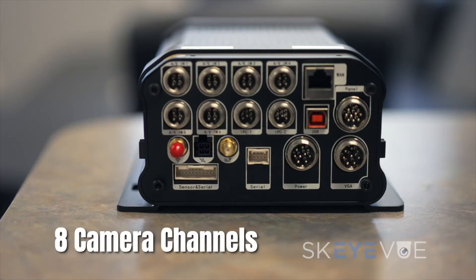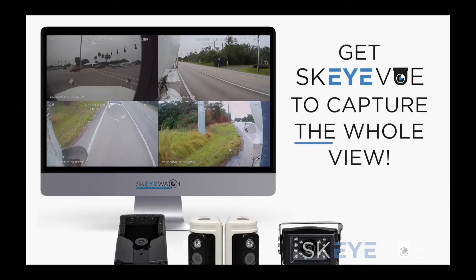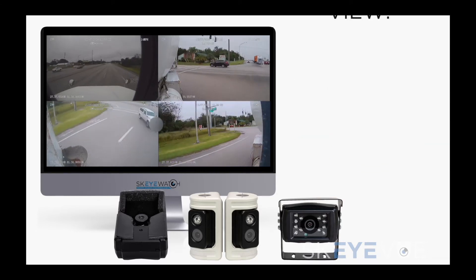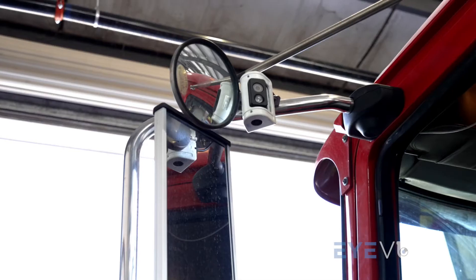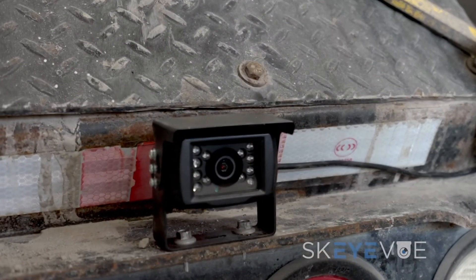We can mount up to eight cameras per vehicle, which means there's never a blind spot inside or outside the truck. This also allows the manager to cycle through and view any of those cameras in real time. Our camera is also a surveillance camera — it captures all that footage and records it to a solid state hard drive, two terabytes. So if there is any kind of incident that happens on the roadways or while on site for a customer, this camera is going to catch everything.